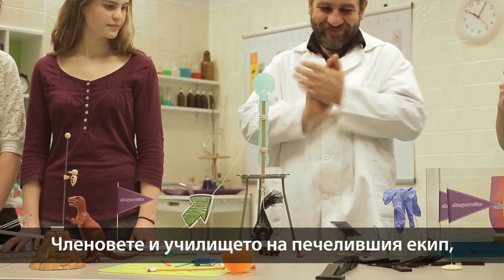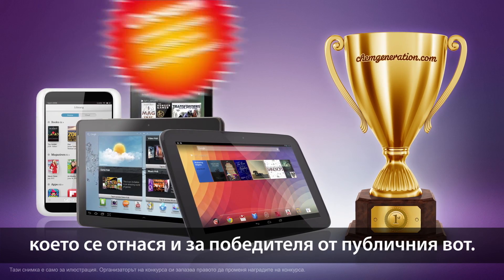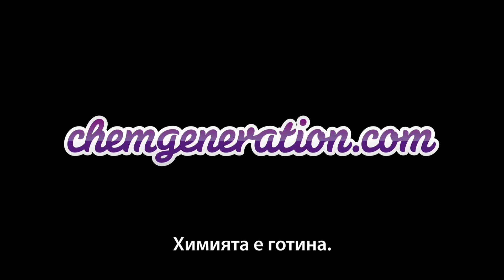Members of the school of the winner team chosen by the jury get valuable prizes, as well as the winner of the public award. More details on the competition can be found on ChemGeneration.com. ChemGeneration — chemistry is cool.